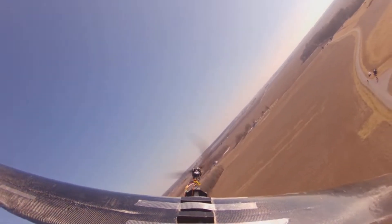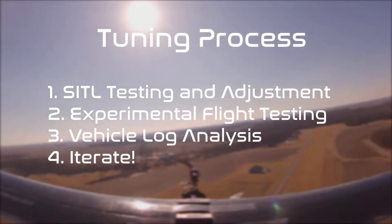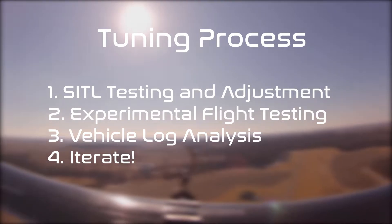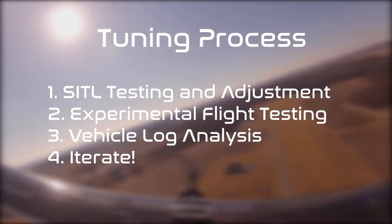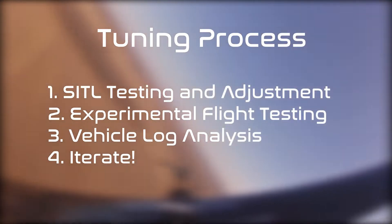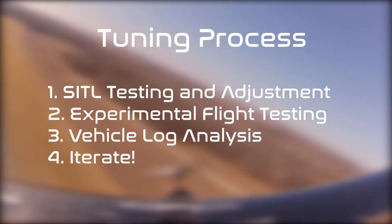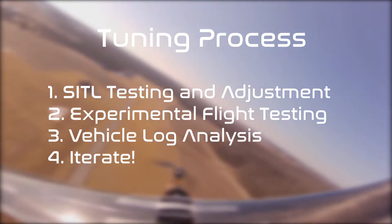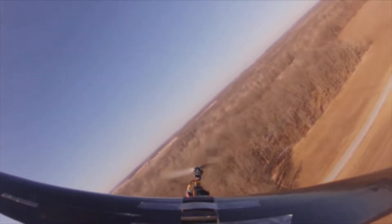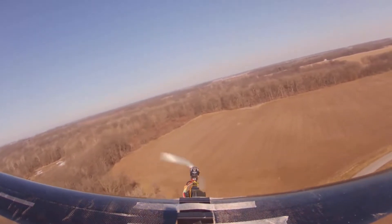Purdue used a four-step process in tuning the competition system. First, the aircraft parameters, flight dynamics, and autopilot system were tested in virtual environments, providing a safe and time-efficient way to iterate through design changes. From there, the aircraft was carefully flown in an experimental setup, allowing for a qualitative evaluation of the features being tuned. Next, data logs were analyzed to determine if control coefficients were desirable and to define various error metrics quantitatively. The team iterated through this process multiple times until an optimized design was achieved.